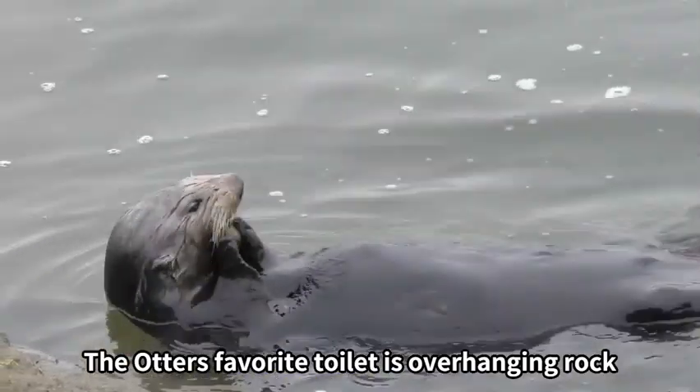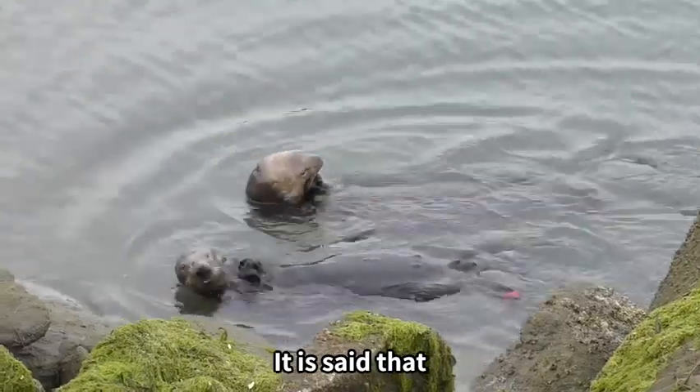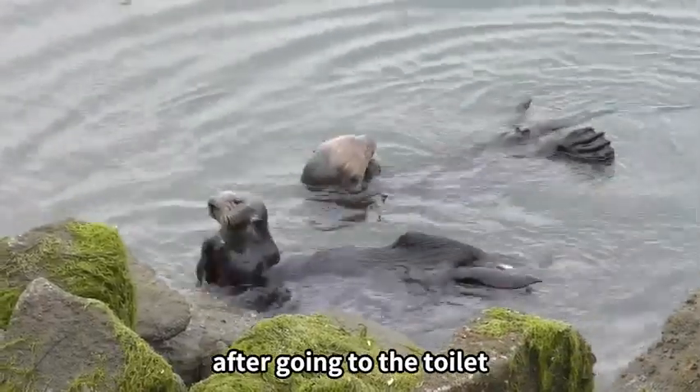The otter's favorite toilet is overhanging rocks. It is said that this is because it's possible to clean up easily after going to the toilet.